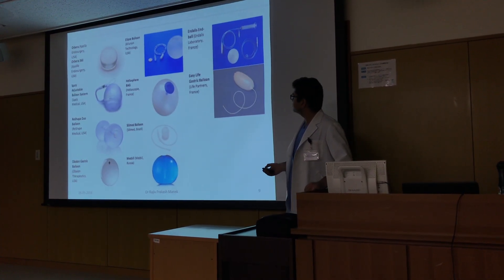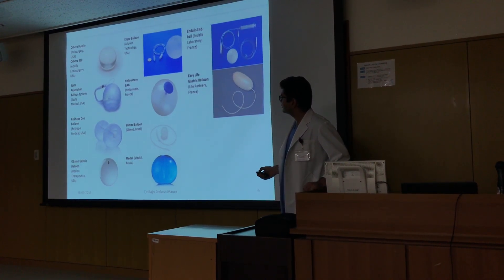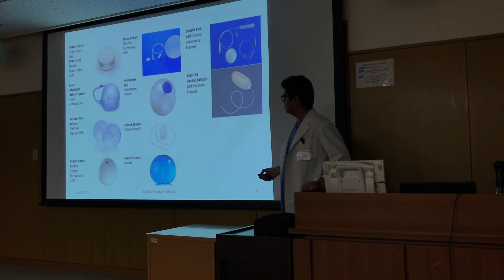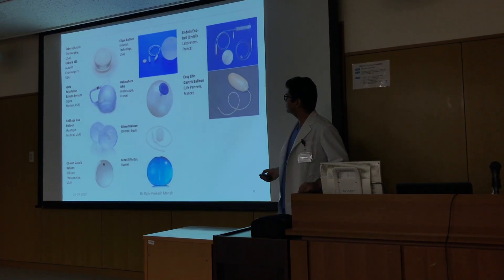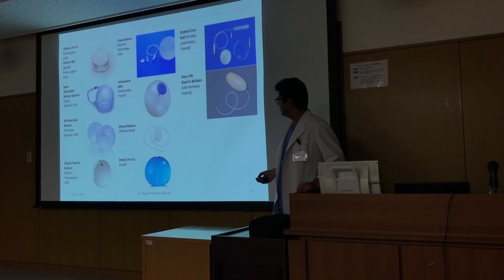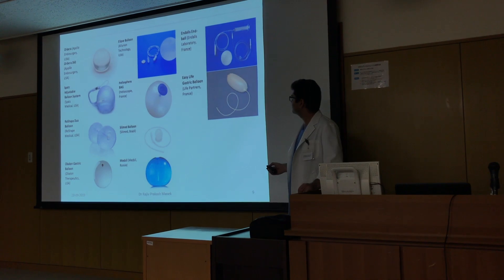These are some of the balloons available: Orbera from the US, SPATZ adjustable balloon, ReShape Duo, Obelon, Ellipse, Heliosphere, Silliment from Brazil, Medsil from Russia, Dallas from France, and Easy Life from France.